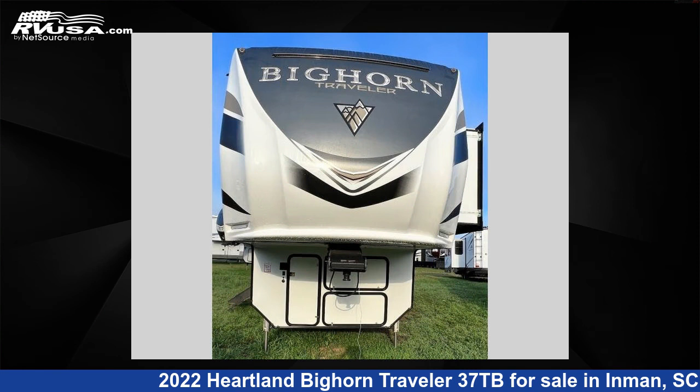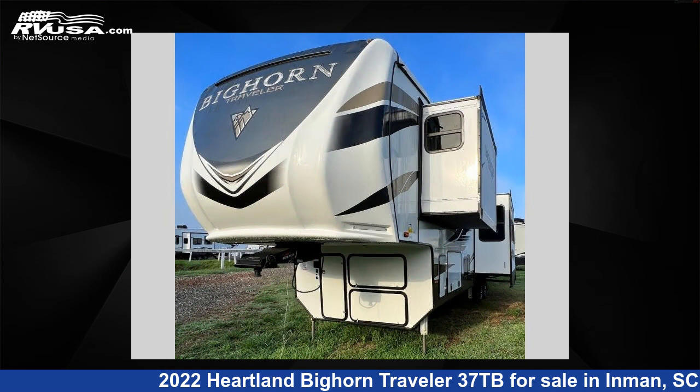This Heartland features three slide-outs, a sleep-safe slide-out, and 65-gallon fresh water capacity.